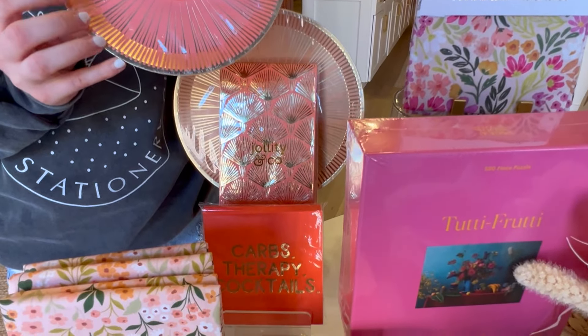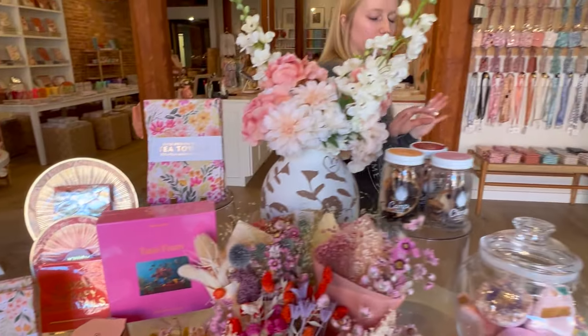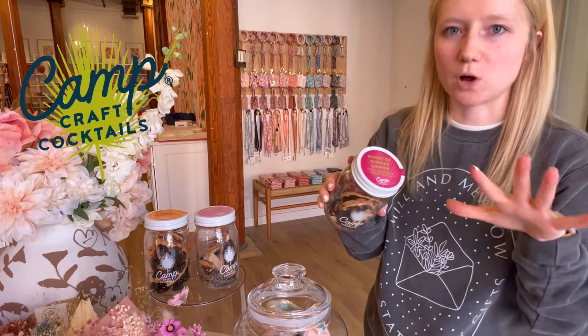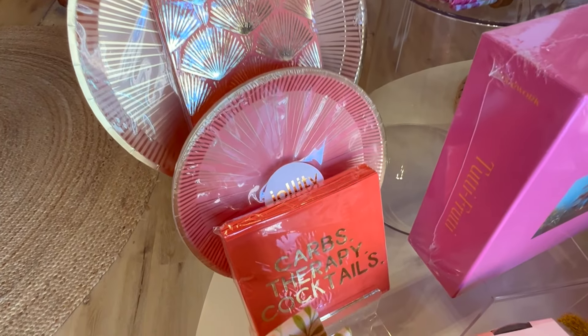They matched another new brand that we brought into the shop recently, which is Camp Craft Cocktails. If you can see their logos in the background of their label, it's kind of like a palm leaf, which is really reminiscent of the Jollity & Co napkins and plates. So I was like, they're going to be best friends — they're going to sit next to each other on the shelf. Since we had more cocktail items, I felt like we really needed napkins, and we did get a couple of requests for that in the store over the past year. Now is the time.